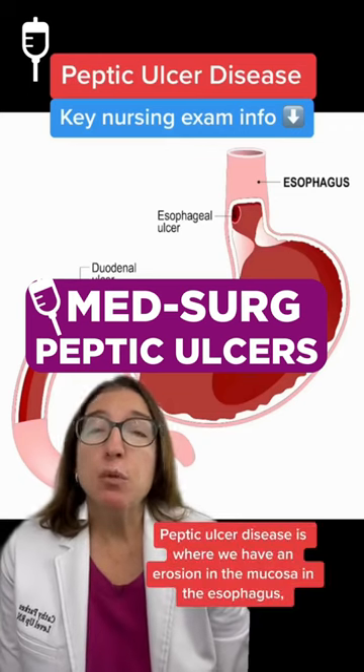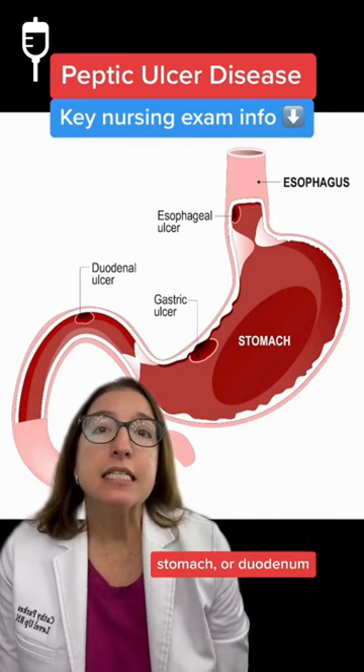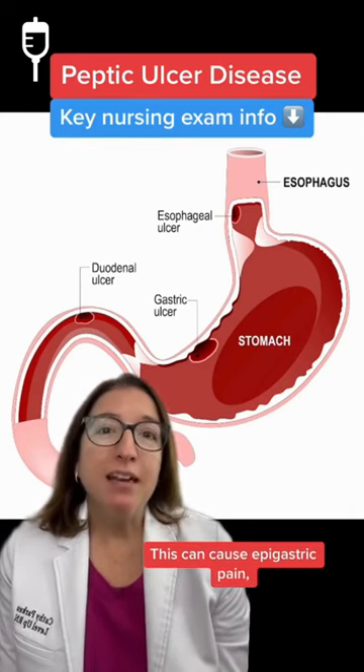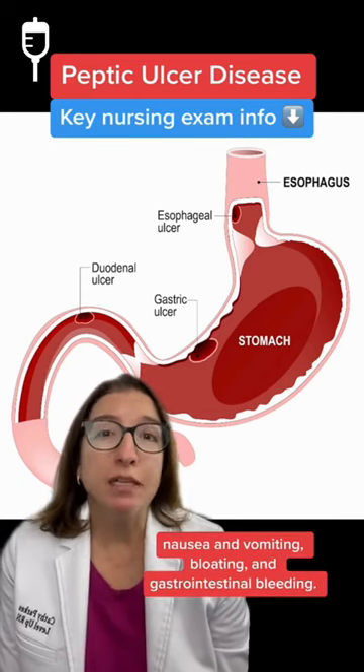Peptic ulcer disease is where we have an erosion in the mucosa in the esophagus, stomach, or duodenum. This can cause epigastric pain, nausea and vomiting, bloating, and gastrointestinal bleeding.